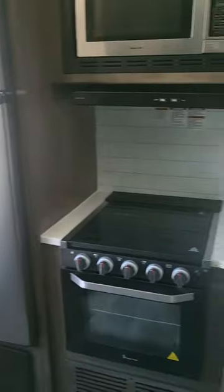Nice fridge, got your stove — three burner stove right there.